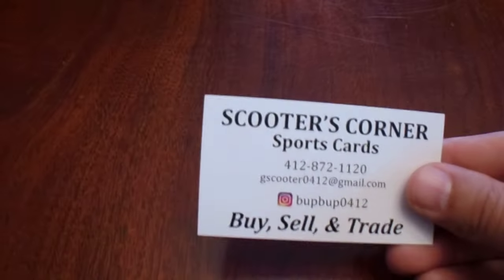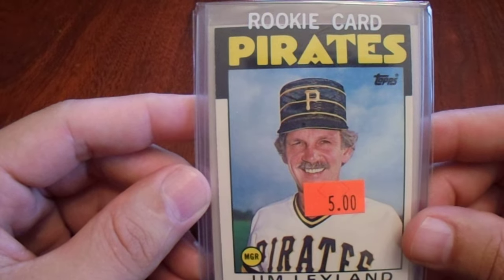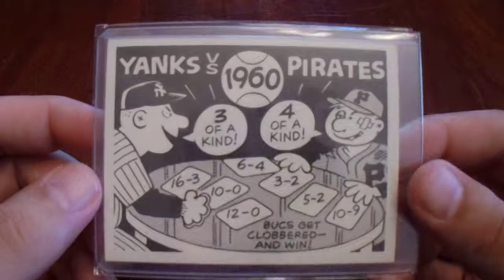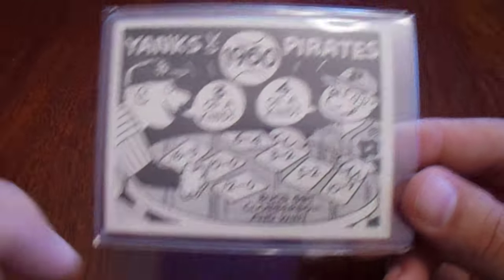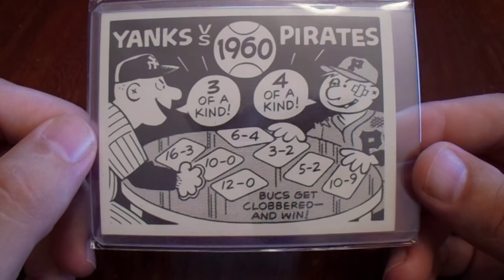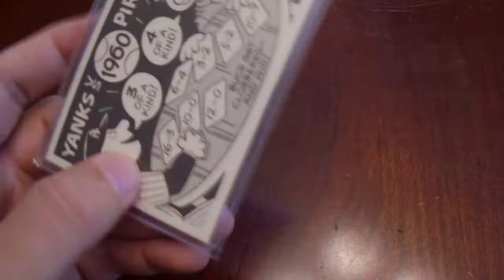Then I went over to Scooter's Corner — it was actually his friend that also sells with them. I believe both of these were his cards because he sells a lot of the pirate cards. I picked up the Jim Leland '86 Topps Trade Rookie for $5. And then this 1967 Lachlan card — in the early '70s they made these types of cards, but this predated those. I never saw this card before; I think it's hilarious. Yankees versus Pirates — three of a kind, four of a kind — the Pirates all looking beat up. The Pirates won the World Series there. When that World Series was over, Mickey Mantle was crying. Mazeroski hit that home run, the walk-off game seven. I love that card. I want to send that card out to Bill Mazeroski.